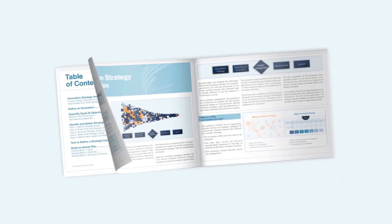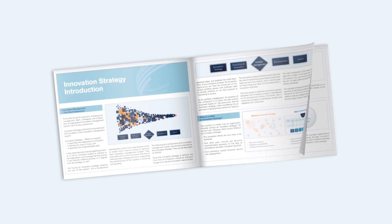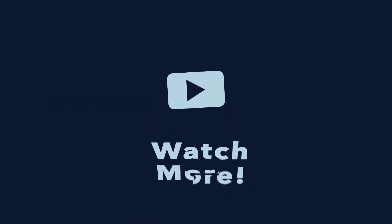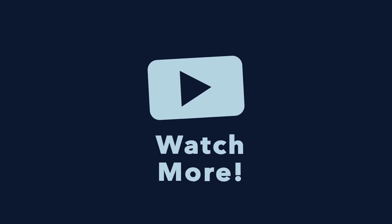If you haven't already done so, you can get your hands on our popular 60-page visual guidebook for free. Click the link in the description below. Don't hesitate to watch the next video to learn even more about innovation management practices.